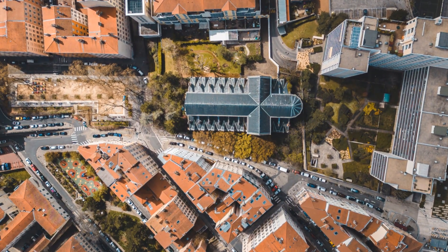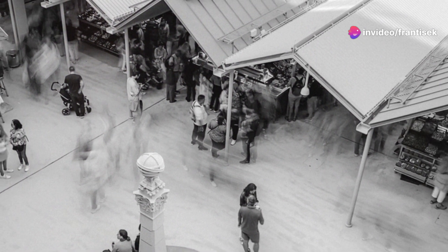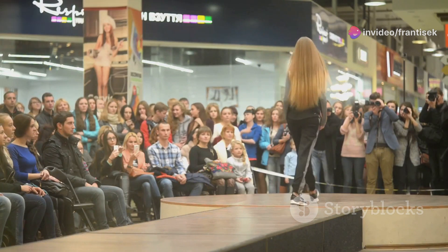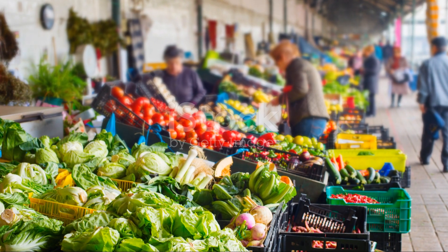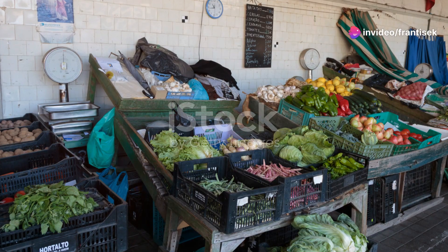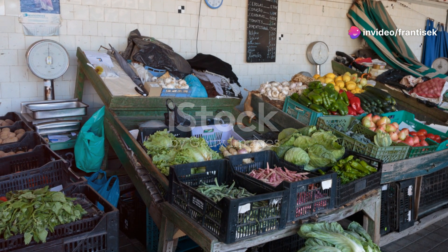Our next stop is the Centro Comercial Bombarda, a contemporary shopping center located in the heart of Porto's Arts District. This trendy mall is known for its eclectic mix of fashion, design, and art stores, showcasing the work of local designers and artists. The vibrant street art and murals that adorn the area add to the creative vibe, making it a favorite spot for the city's hip and trendy crowd.